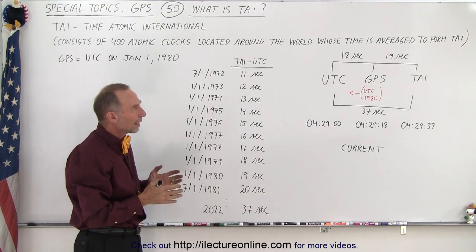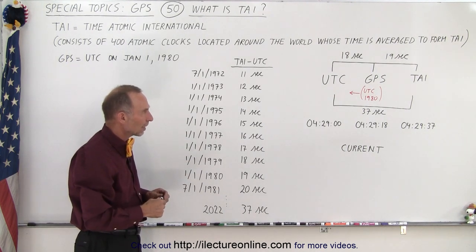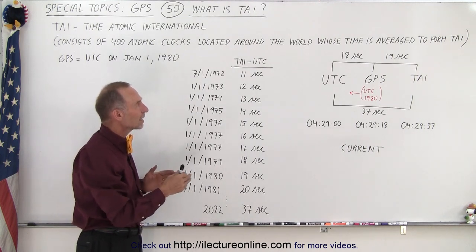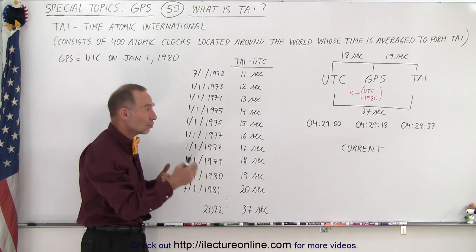It turns out that the difference between TIE and GPS stays roughly the same, although it does change over time, and the difference between GPS and UTC is constantly increasing. The increase between TIE and UTC and TIE and GPS are not exactly the same — they do differ as well.